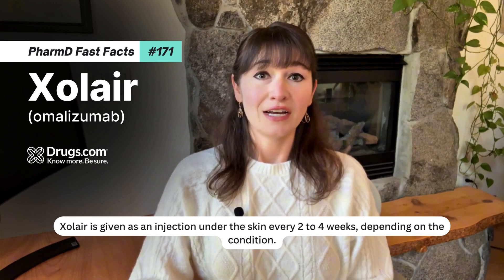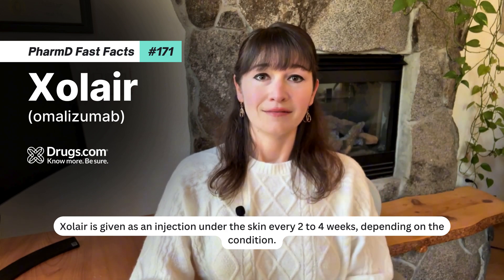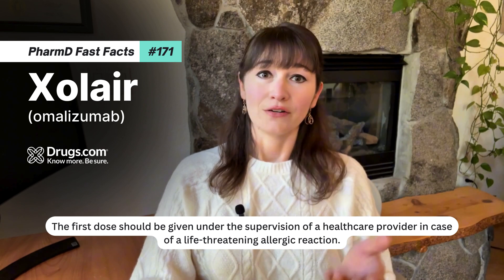Zolaire is given as an injection under the skin every 2 to 4 weeks, depending on the condition. The first dose should be given under the supervision of a healthcare provider, in case of a life-threatening allergic reaction.